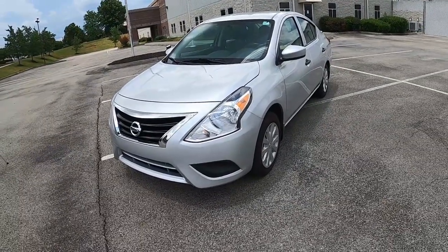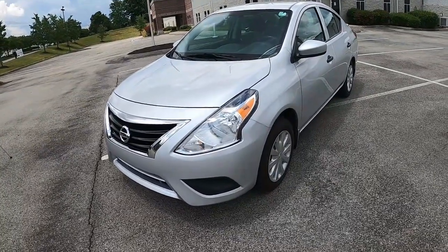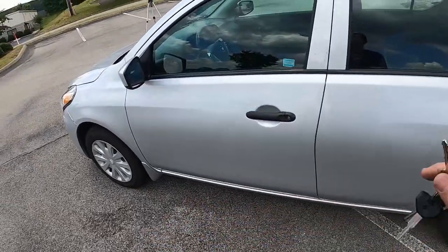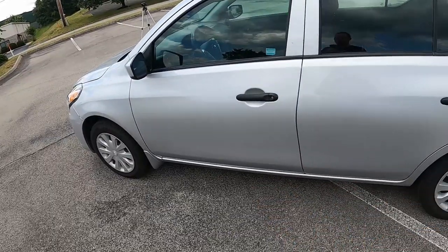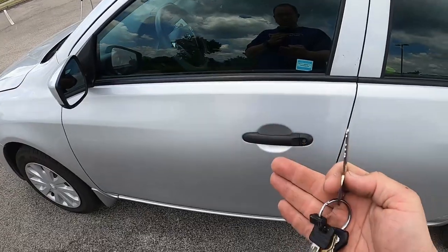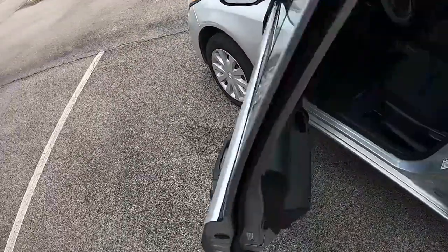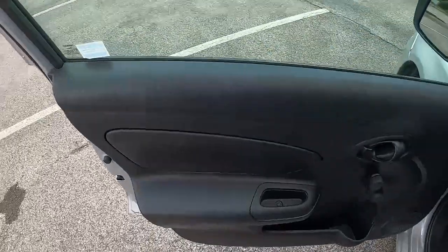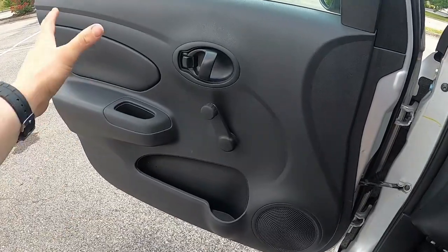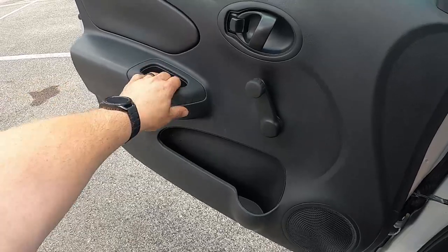The key for your S Plus is just a basic steel key — there is no keyless entry, not even power locks. Opening it up, you're going to see this is a basic econobox car. Basic all-black door panels with hardly any padding — it's mostly hard plastic — and manual door locks and crank windows.